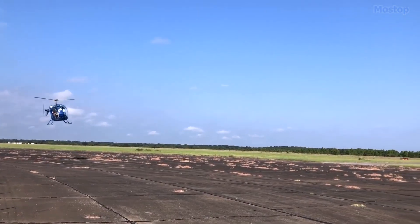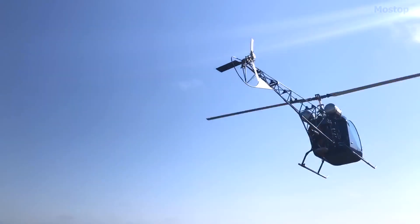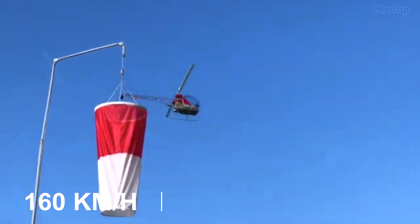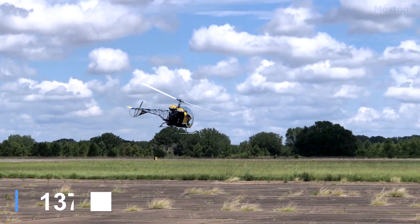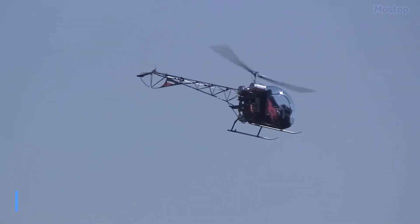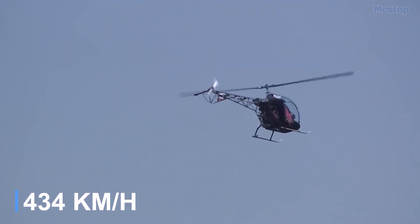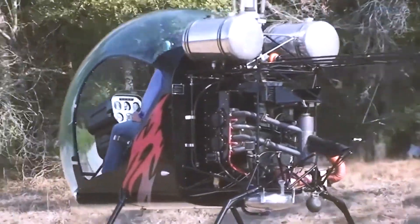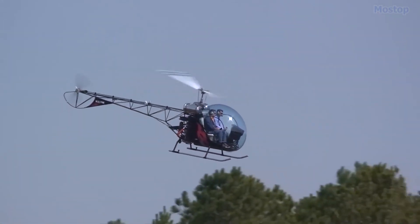The Safari 400 boasts impressive performance specifications, including a maximum speed of 100 miles per hour and a cruise speed of 85 miles per hour with a range of 270 miles. It is designed to comfortably accommodate one pilot and one passenger, enhancing the flying experience.